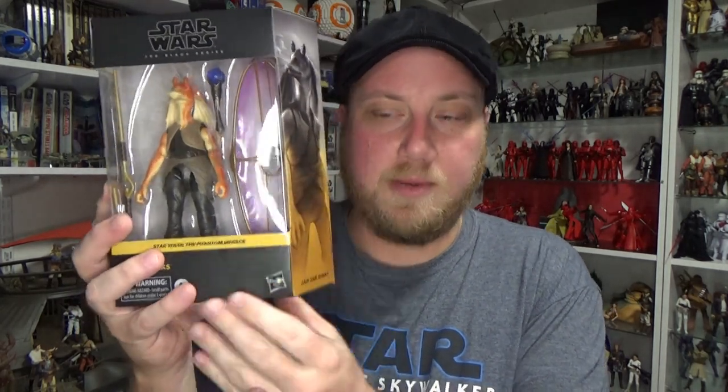Hey Star Wars fans and action figure collectors, welcome back to another Star Wars The Black Series action figure review. We've got Jar Jar Binks — number one from The Phantom Menace. This is the first Phantom Menace figure we've got in the new line, and he's looking absolutely fantastic.